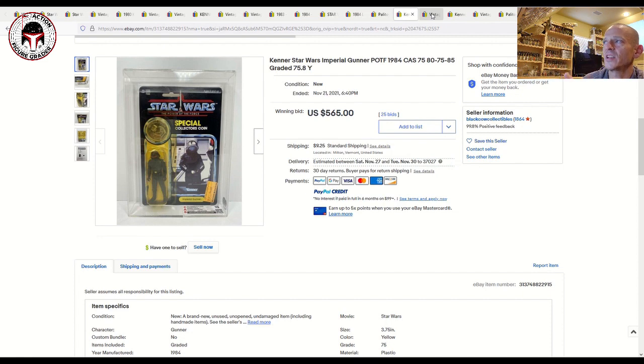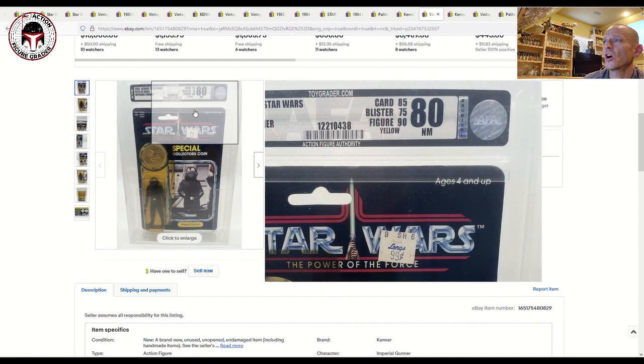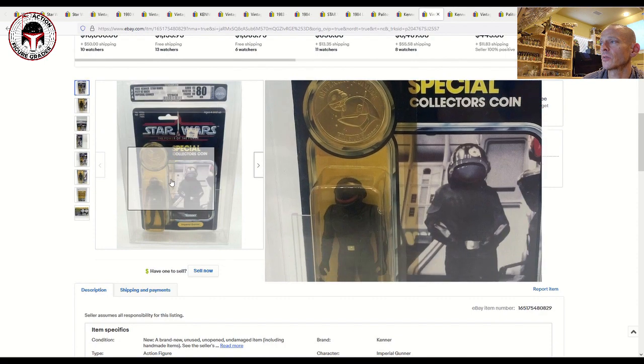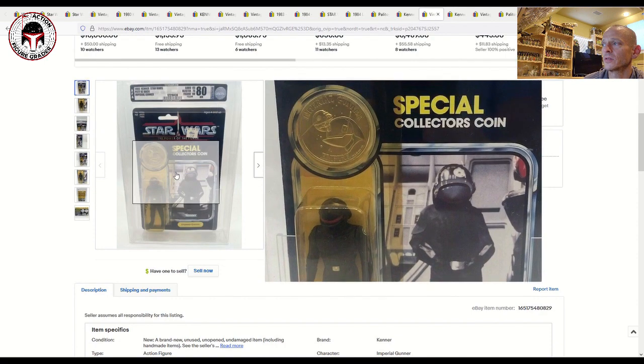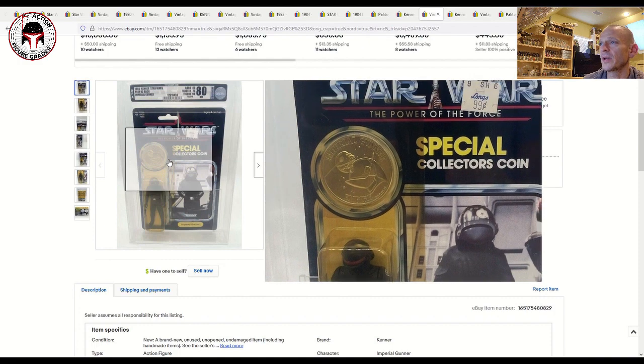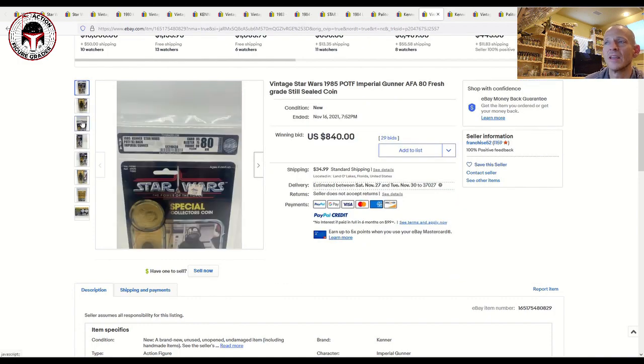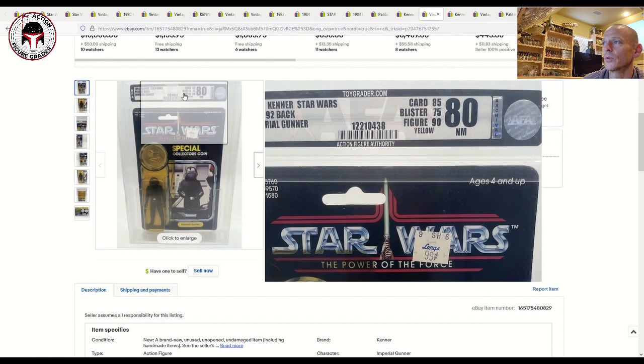Here was another Imperial Gunner — AFA 80, with sub-scores card 85, blister 75, figure 90. You can see this blister was not nearly bad enough to hurt the overall score; the 90 figure and 85 card pulled it up to an 80 overall. Honestly I'm not sure how this blister got a 75 based on how the last one looked — this one really should be an 80 sub-score for the blister. It was in an archival case and that one sold for $840 plus shipping.